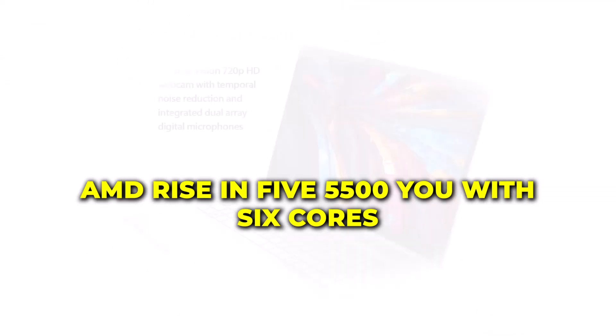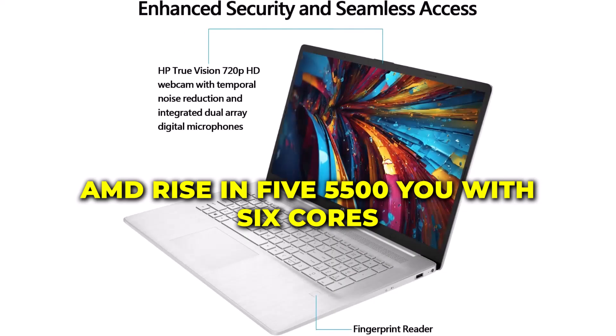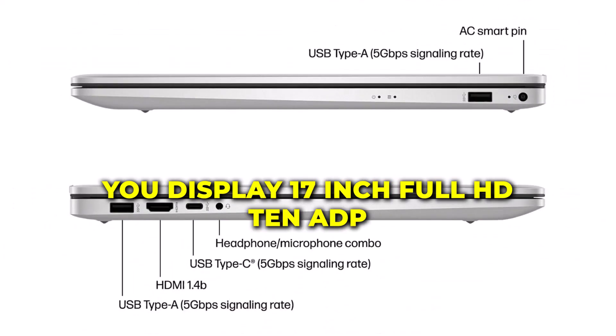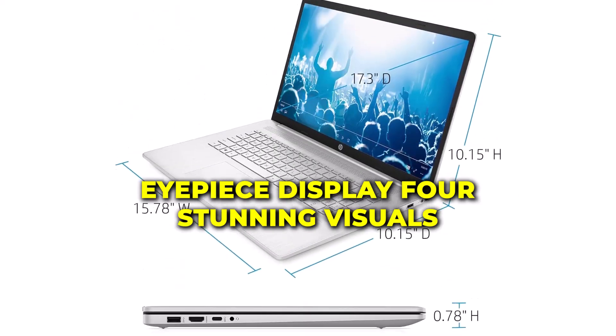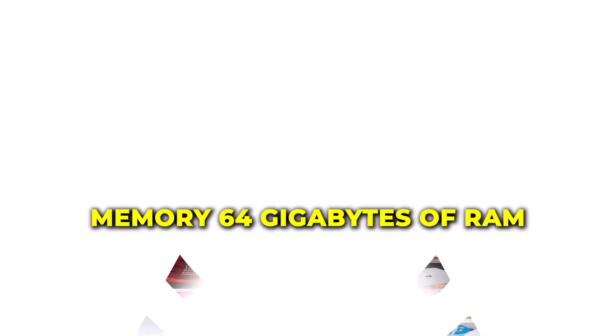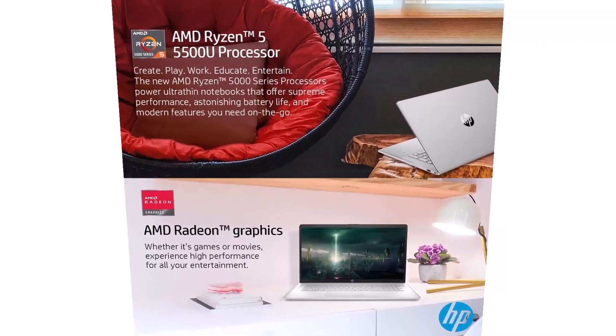Processor: AMD Ryzen 5 5500U with 6 cores, outperforming the Intel i7-1250U. Display: 17-inch Full HD 1080p IPS for stunning visuals. Memory: 64GB of RAM, ensuring seamless multitasking.